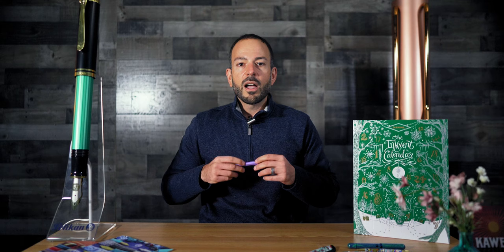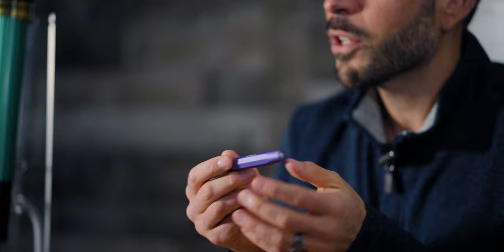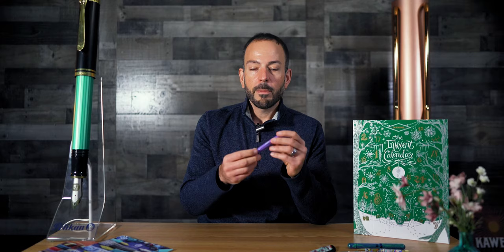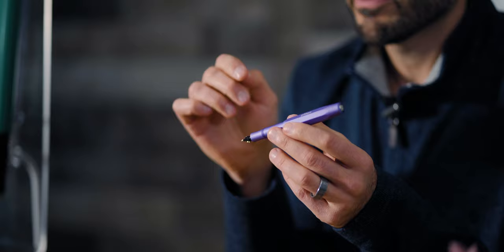Arriving at number one is the Goldspot and Kaweco collaboration AL Sport Veri-Peri fountain pen. Following 2020's Classic Blue and 2021's Ultimate Gray, Veri-Peri is the third color-of-the-year pen made with Kaweco. Veri-Peri is Pantone's 2022 color of the year, described as a color whose courageous presence encourages personal inventiveness and creativity — fitting for fountain pen enthusiasts. Made in Germany from solid aluminum, the pen has a smooth matte texture anodized in a cool bluish-purple hue, accented with a silver cap medallion, silver engraving with Kaweco and Goldspot branding, and a stainless steel nib.